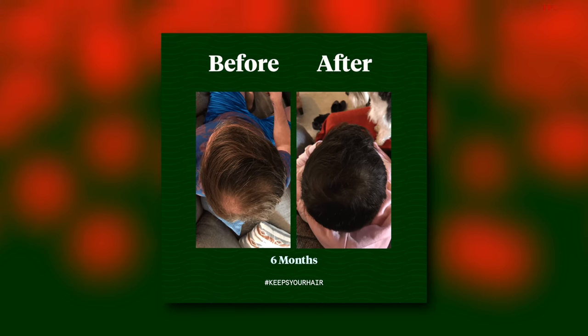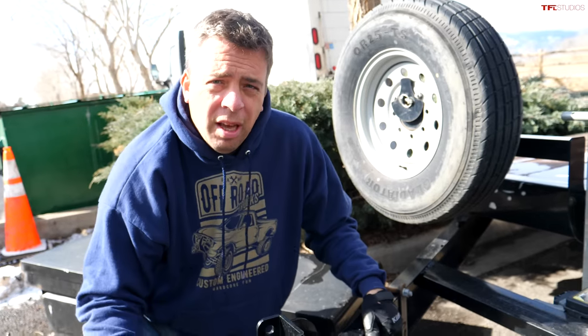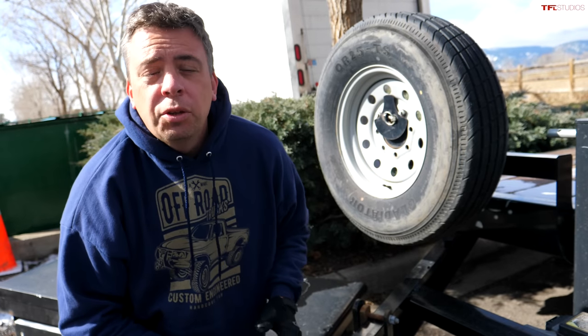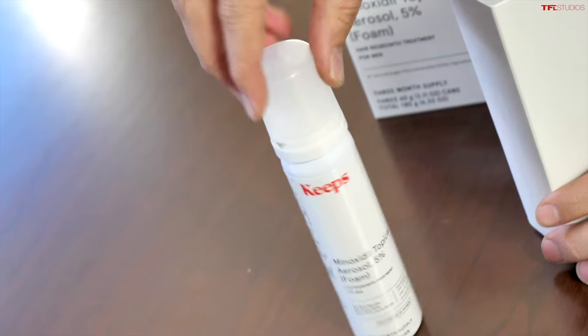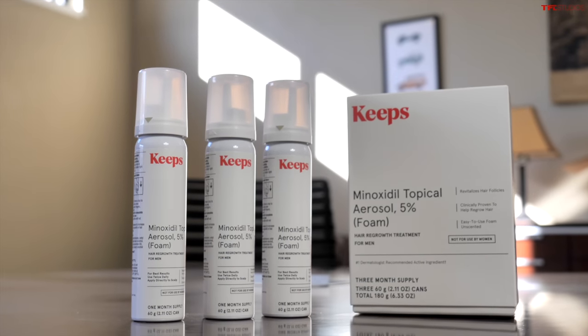Hey guys, Andrey here. I interrupt your video for a quick special announcement. Did you know that two out of three guys will experience some sort of male pattern baldness by the time they're 35? Ouch. The best way to treat it is to get ahead of it while you still have hair left. You used to have to go to a doctor to get a prescription, but now thanks to Keeps, you can visit a doctor online and have hair loss medication sent directly to your home. Keeps offers the only two FDA-approved hair loss products to help save your hair, and one product at a price you have not seen before. If you're ready to take action and prevent hair loss, go to keeps.com/TFL or click the link in the description to save 50% off your first order. That's K-E-E-P-S dot com slash T-F-L.